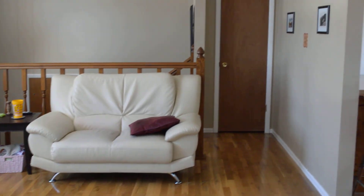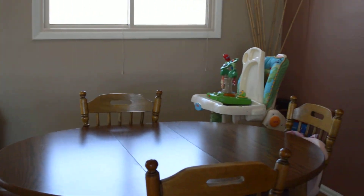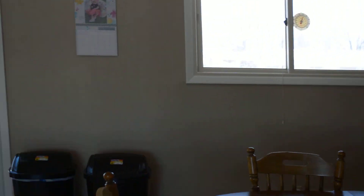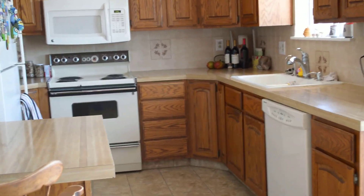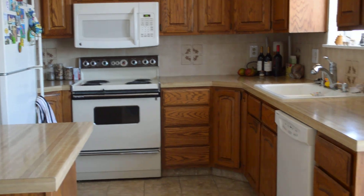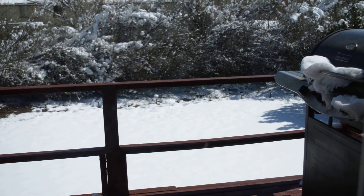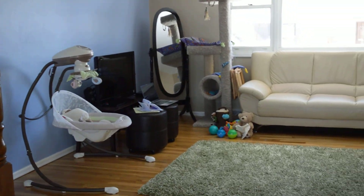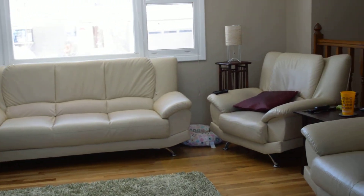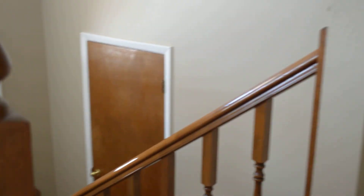Welcome to 1816 Duchess Drive, Longmont, Colorado. This beautiful, updated home offers a very big, open, bright kitchen, large backyard, north facing, big living room, and hardwood floors throughout the main level.